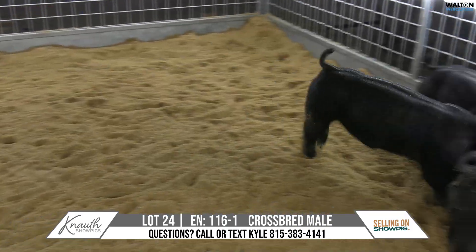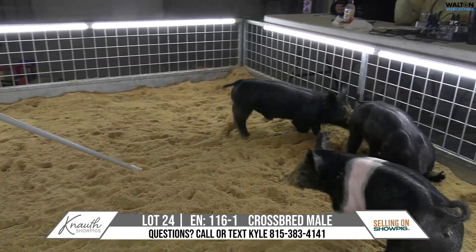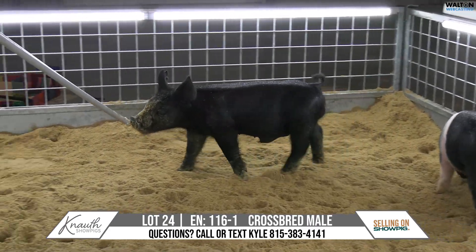Just let him roll. He's flat-backed, he's tall-shouldered, he's neat-necked. He's got width of the skeleton, just needs to lay some muscle on that skeleton. He will long-term — he's got big bones, just give him a chance.